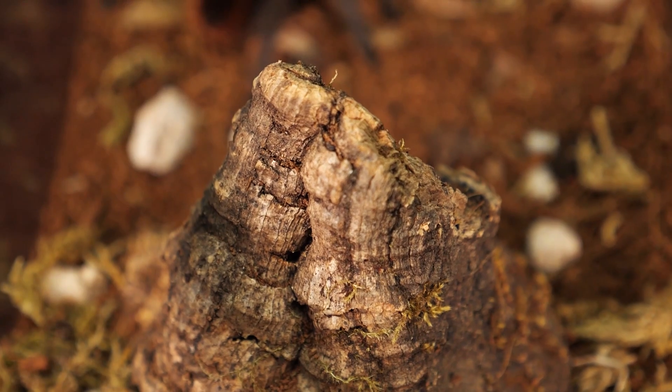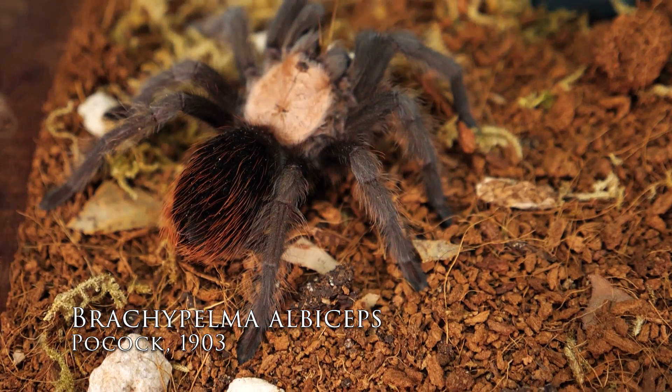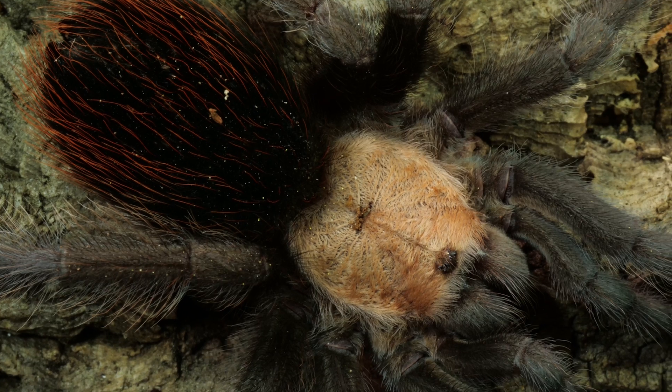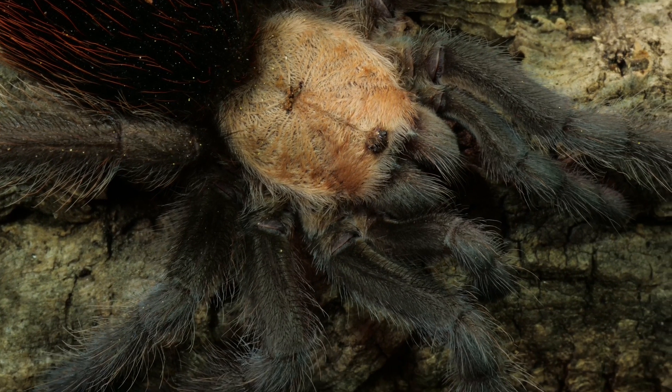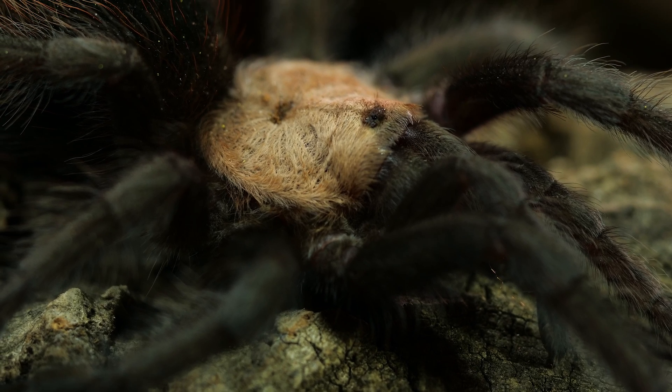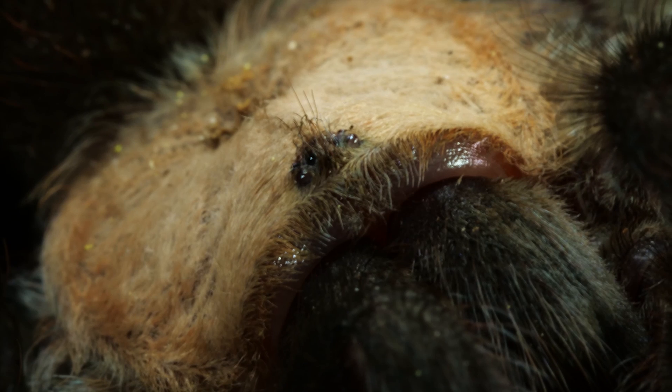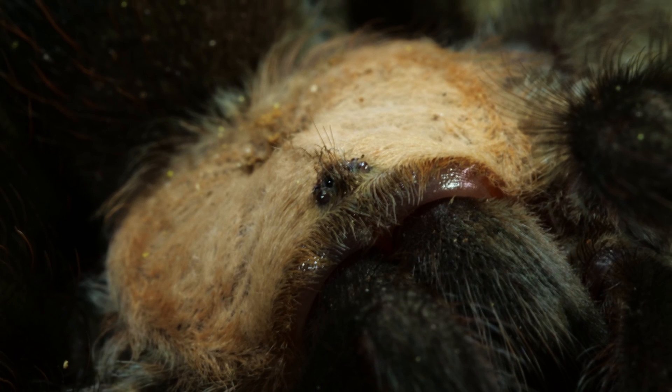Initially it was explained to me that tarantulas in the Brachypelma genus with the red rump would be moved to the new genus and those with red legs would stay as Brachypelmas. But that's not entirely true — it's an oversimplification. This tarantula has a red rump and no red legs, yet it is staying in the Brachypelma genus: Brachypelma albiceps, known in the hobby as the Mexican golden red rump or the Amula red rump.